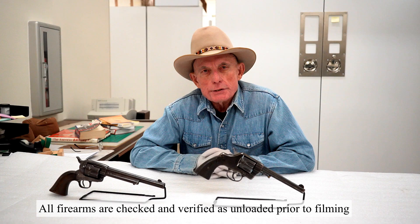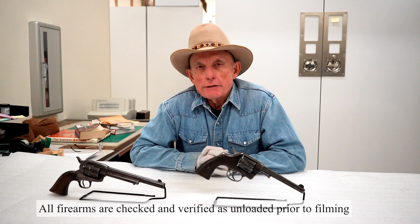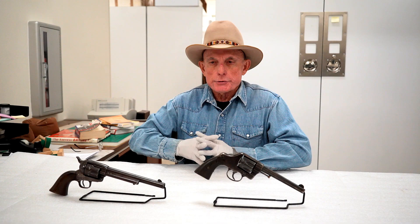Cheyenne was established in 1867 as an end-of-track town for the Union Pacific effort in the transcontinental railroad. Many of those end-of-track towns and their camp followers just disappeared when the track construction moved on. Cheyenne survived and became a center for the livestock industry in this area, both cattle and sheep.